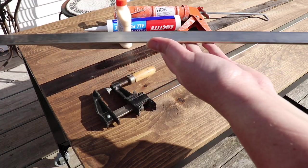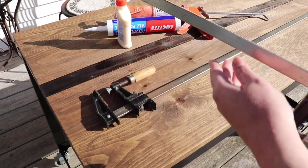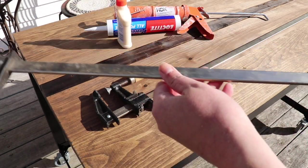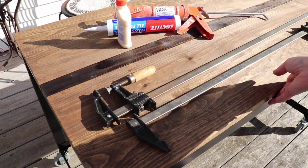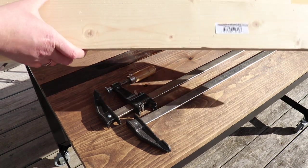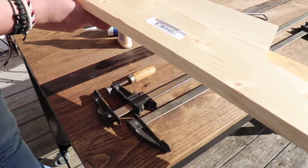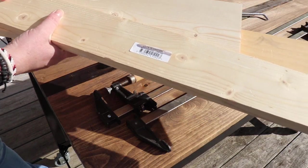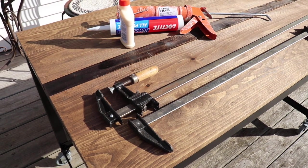I happen to have some heavy duty long clamps that I'll use to squeeze the boards together. If you don't have anything like this, it's okay — you could tie a rope around it or just leave it alone, it's not a big deal. I also have some scrap wood that I'll lay across it and put some books or bricks on top to give it some pressure so the glue really adheres to the tabletop. Okay, let's get going.